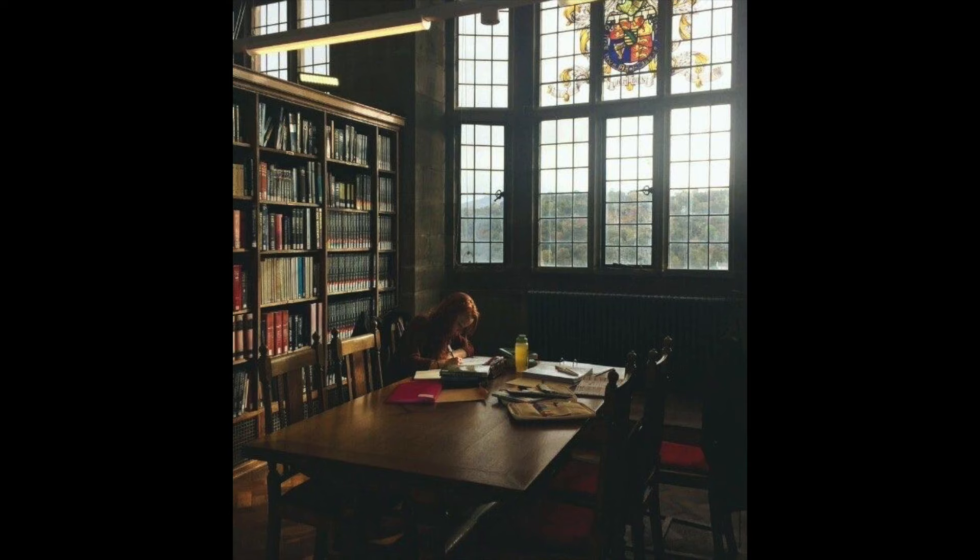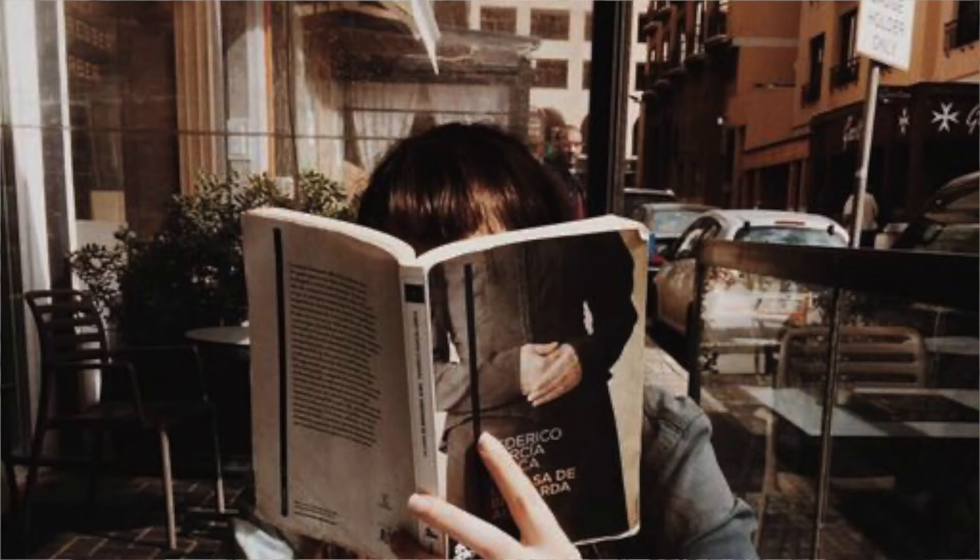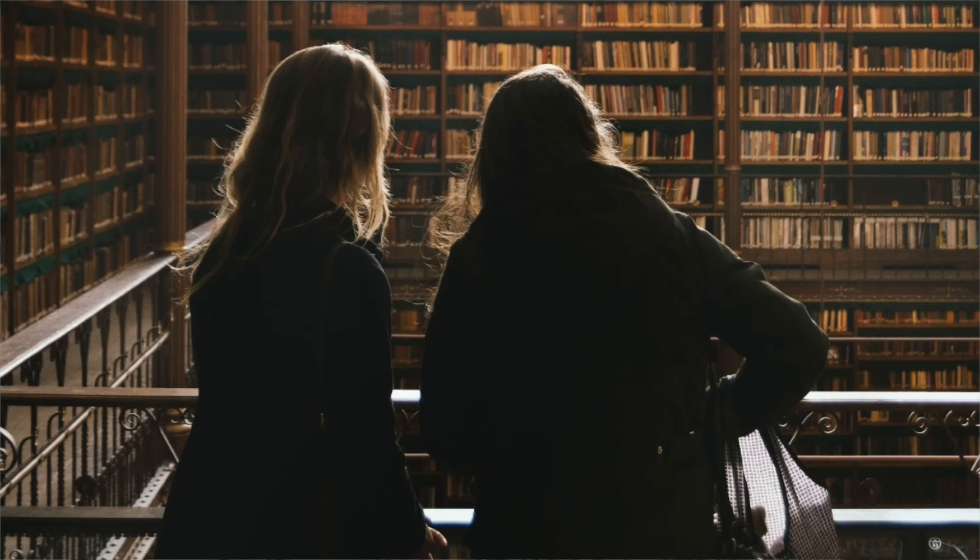Hi, friends. Thanks so much for joining me today. I don't know about you, but I'm very obsessed with the dark academia aesthetic. And if you clicked on this video, you probably are too, or at least you have some sort of interest in it. The reason I love this aesthetic is because not only does it inspire me to learn more, read more, it also has an amazing aesthetic decor-wise.